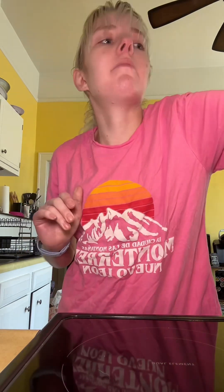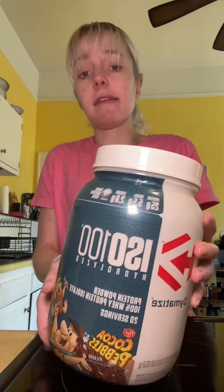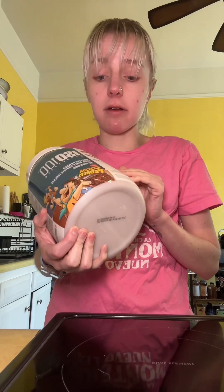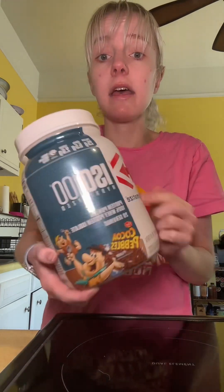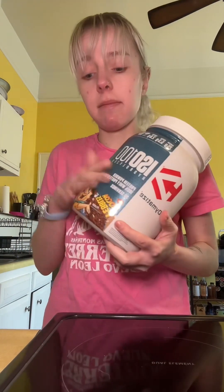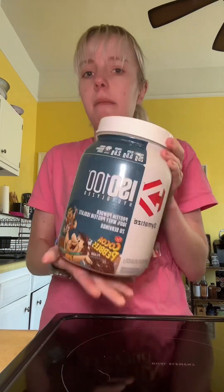First we're going to start with some of the basics, and that is going to be protein powder. This is something I have in literally every smoothie. This is my go-to protein powder — I truly love it. This is a whey protein powder from Dymatize. It's the Cocoa Pebbles kind. They have fruity pebble and some other flavors, but this is the one I really like and I put it in all my smoothies.